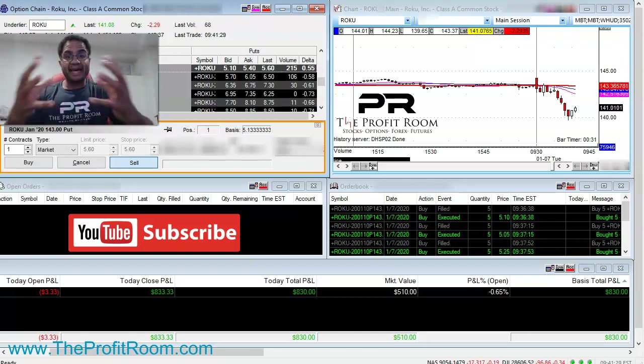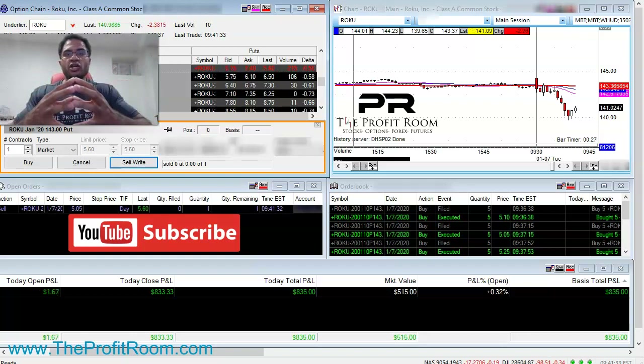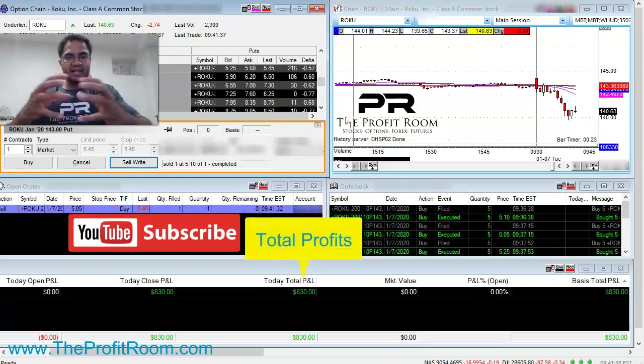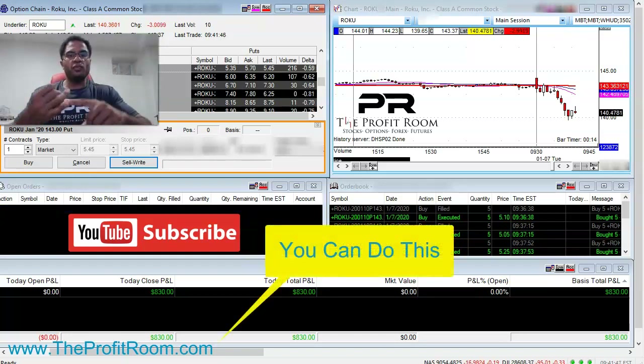As you see, we start to exit out of this position. We made some nice profits — $830 in about three minutes. Amazing trade. And you can learn how to do this too. In the Profit Room, we focus on education, then we help you apply it, then we boost and push you so you can be successful at trading.